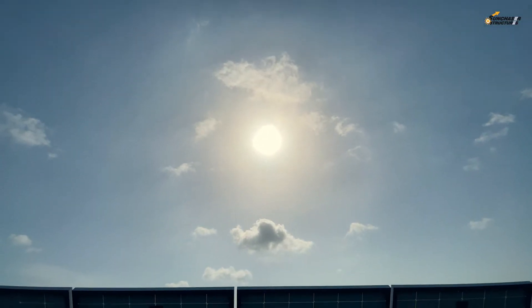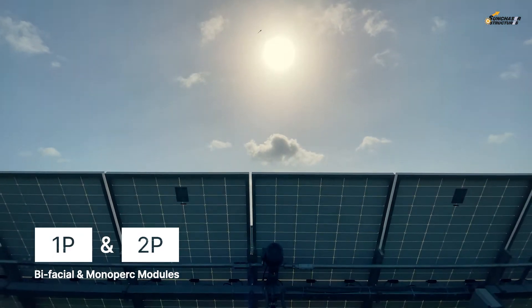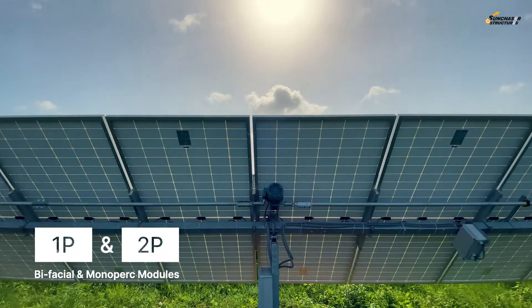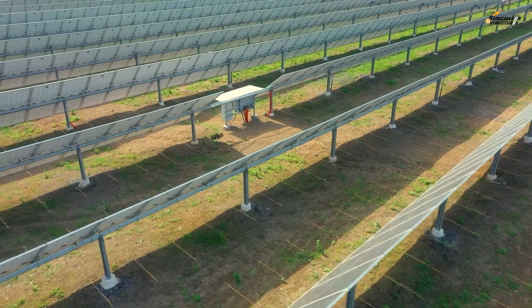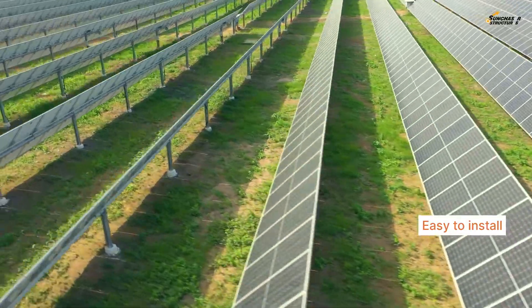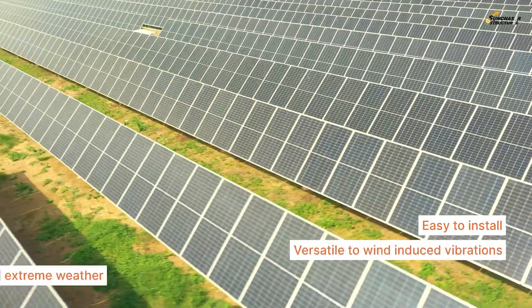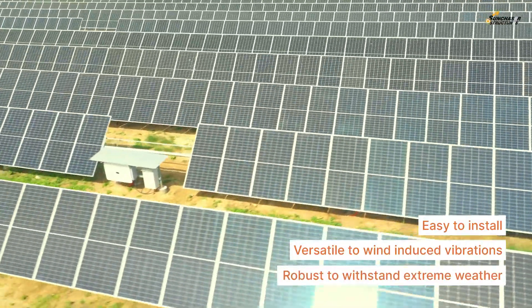We introduce single-axis auto trackers in 1P or 2P variations for bifacial and mono-PERC modules. Our independent row multi-drive trackers are designed to be very easy for installation, versatile to mitigate wind-induced resonance vibrations, and robust to withstand extreme weather conditions.